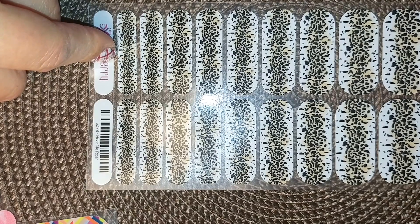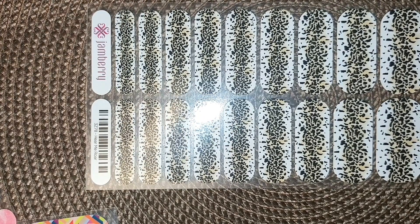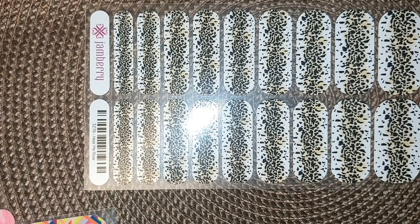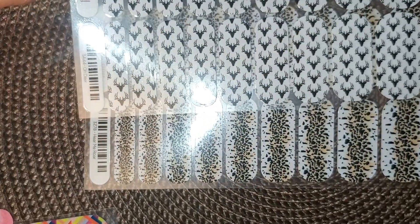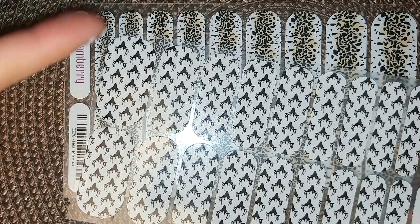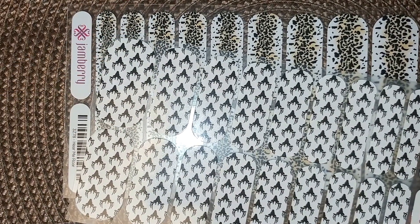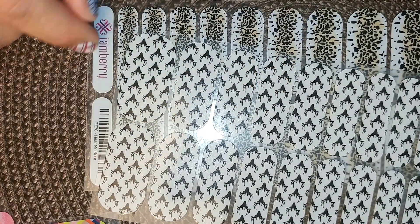Hear Me Roar is an amazing animal print design. It goes with so many different solid colors. It's a fantastic accent nail. One thing I think would be super cute, especially for fall, is to pair it with Oh Deer, which is another one of our Going Going Gone designs. If you or someone you know loves to go deer hunting, look at how fantastic this combo would be.